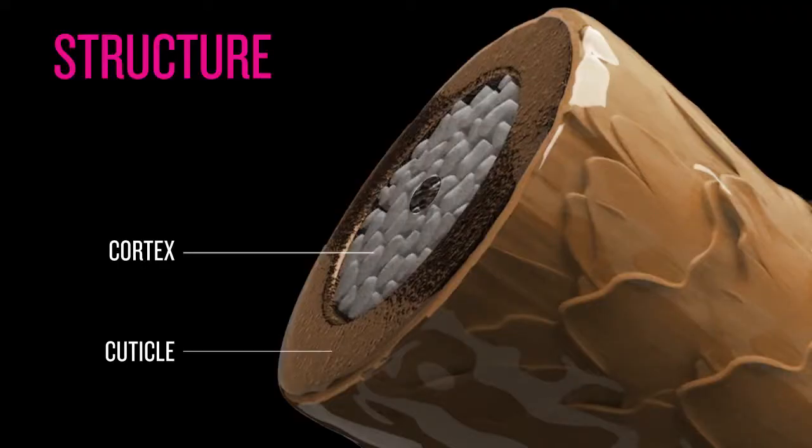There's one other part of the hair that has no known function. Some people have it and some don't. It's the medulla — the very center or core of the hair fiber itself.